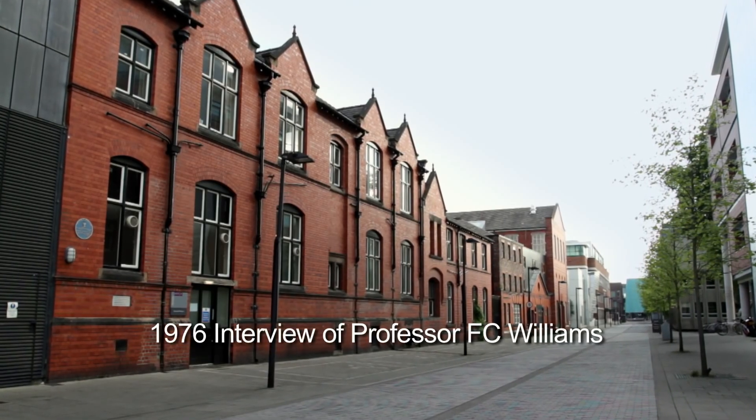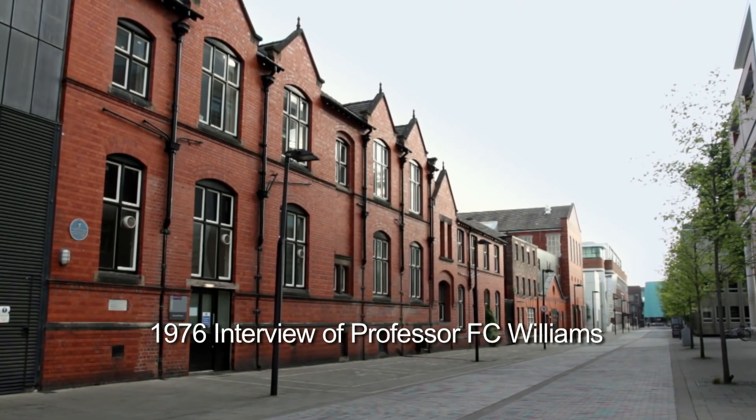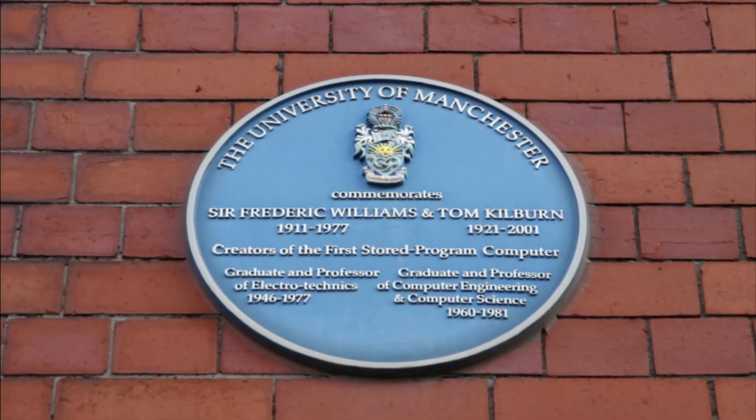How do you foresee the development of computers over the next decade? I'm not really interested in computers. I made one and I thought one out of one was a good score, so I didn't make any more.